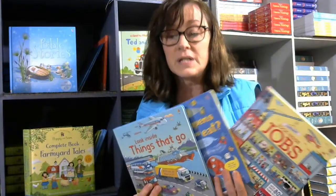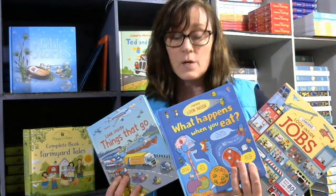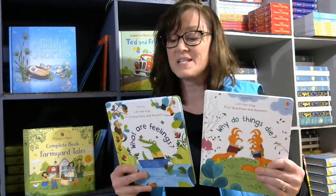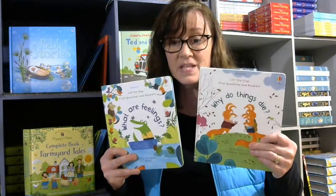Usborne also has the Look Inside series, a little bit younger still, covering everything from things that go to jobs. There are lots of flap books, and in the Lift-the-Flap First Questions and Answers, I highly recommend two in particular.